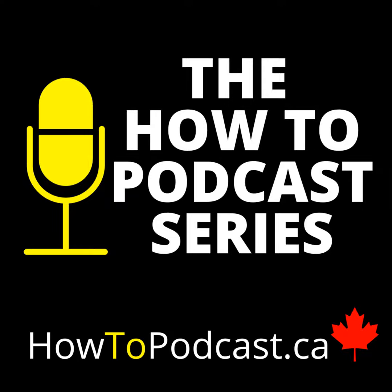Hey, welcome back to the How to Podcast series. It's Dave here with you. Hope you're doing well. In April of 2024, Google Podcasts is going bye-bye.